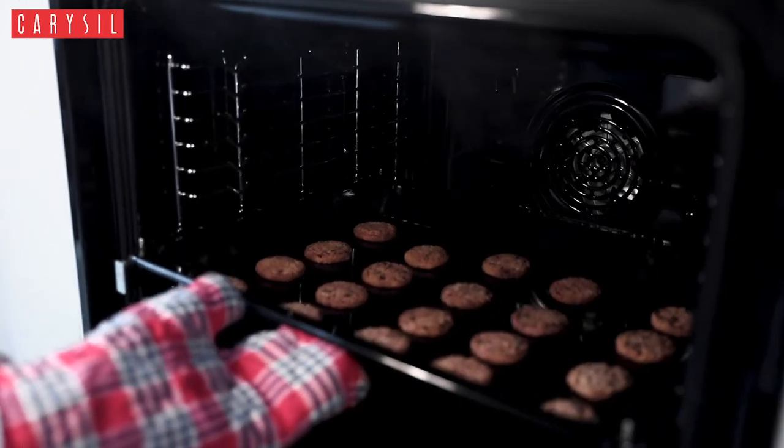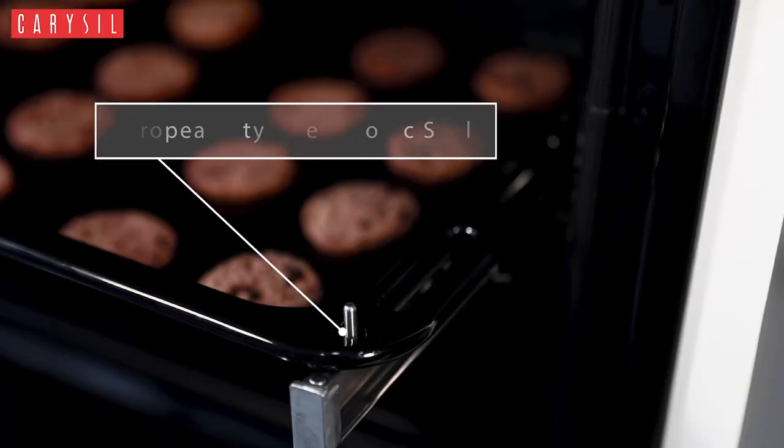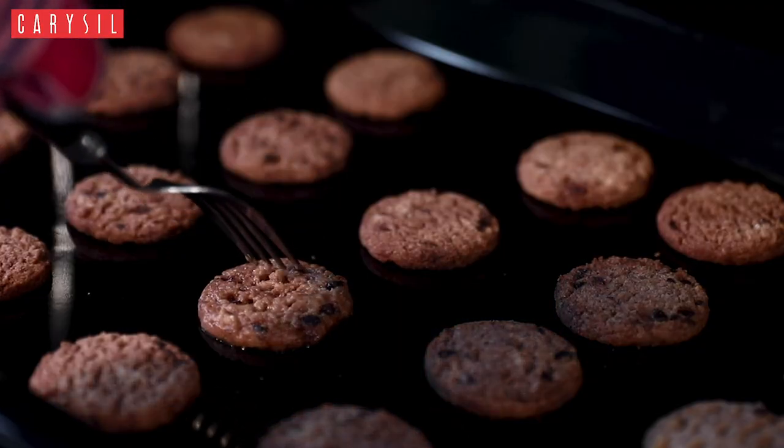So what if you want to check the cook status of your food in between? Do not worry — Carousel's Bio One is designed like a European style telescopic shelf, so you can have a better hold of the heavy tray whenever you want. Now you can check on your food as many times as you want.